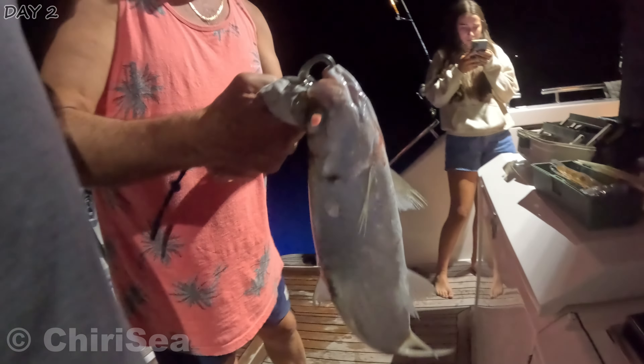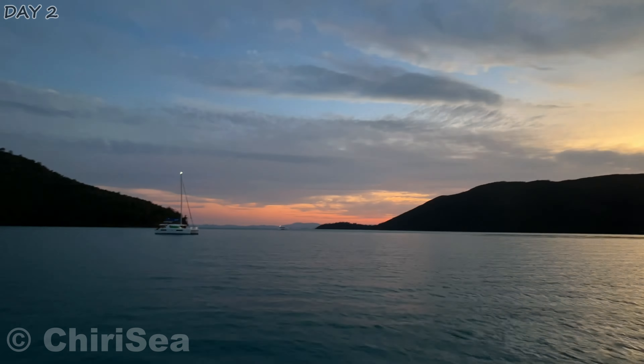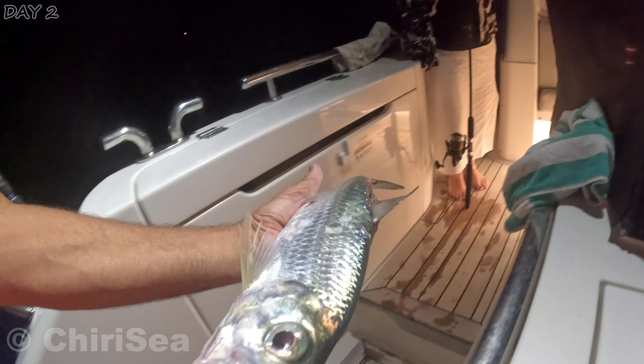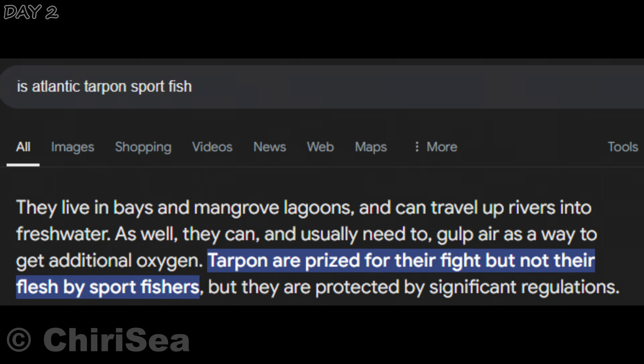Surprisingly, my dad caught something — an Atlantic tarpon to be precise. After a closer inspection, we realised the fish wasn't very fleshy and would be hard to eat. We also found out that tarpon are a popular sport fish and aren't easy to catch because of their agility and fight — they jump when hooked.